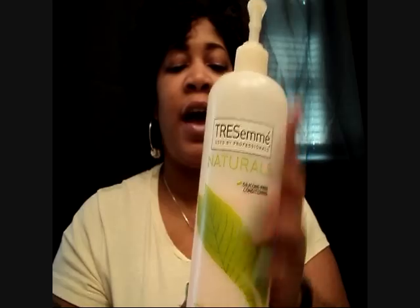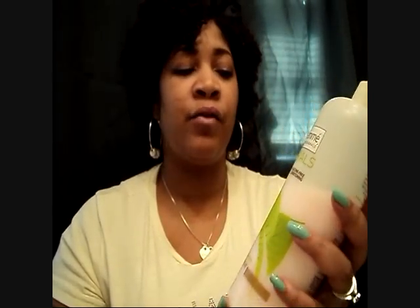I usually follow up after I shampoo — detangle with the VO5, then apply my cholesterol and let that sit for about 30 minutes or so. After that, I add a little bit more VO5 in my hair, but I transfer my VO5 into this Tresemme Natural bottle.